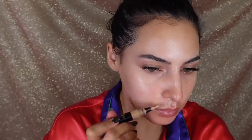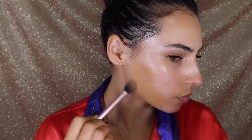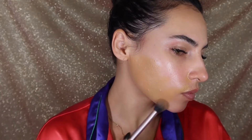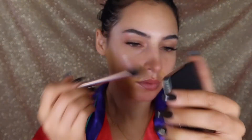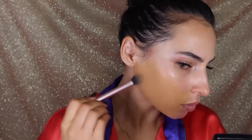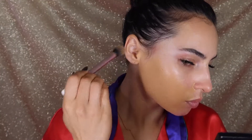For foundation I'm going in with the Danessa Myricks Vision Cream in the shade N6. This does look very warm for my skin tone right now but my tan is developing, and one thing with makeup that's going to be photographed is it's better to go on the warmer side because flash photography tends to wash people out. So I like to keep the perimeter of my face definitely darker rather than lighter, and use lighter shades under my eyes and in my T-zone to brighten up the areas I want to highlight.